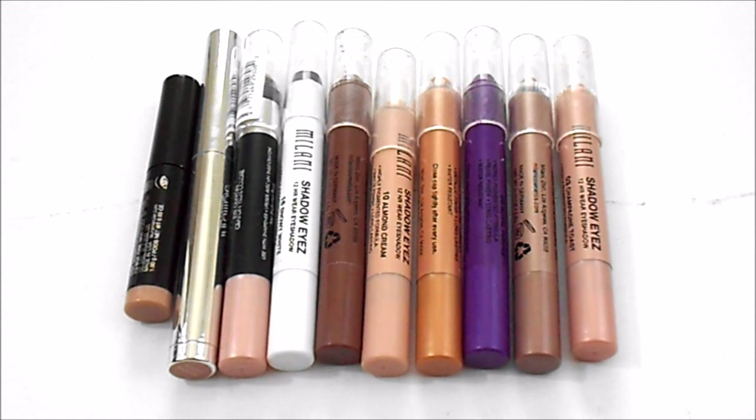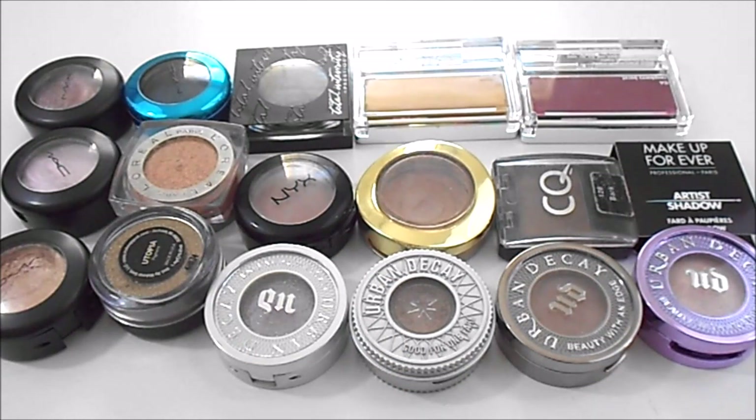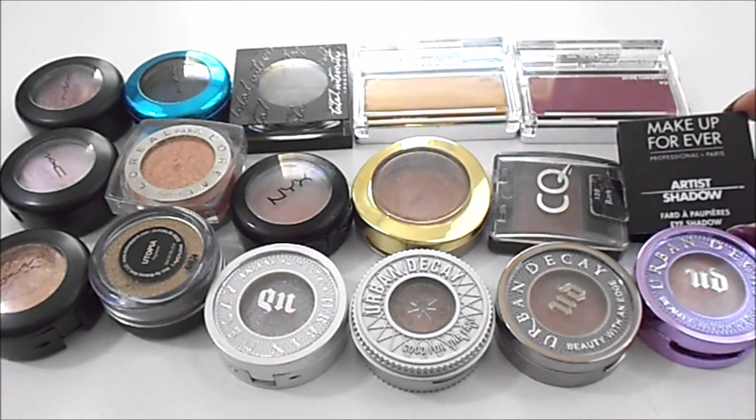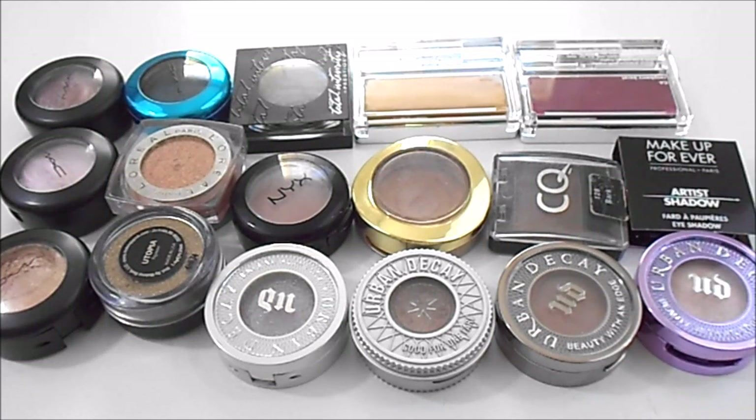For single shadows, I currently have 17. At my last update I had 17, so I have stayed the same — I did declutter a few of my singles but I have gotten a few new ones as well. I have a few of the MAC Extra Dimension eyeshadows, one of the MAC Color Drenched Pigments, a L'Oreal Infallible, a Makeup Geek Pigment, one of the Urban Decay Moondust Shadows, a few of the regular Urban Decay shadows, Prestige Total Intensity, two from Clinique, a NYX Single, a Milani Bella Eyes, a CQ Single, and a little sample of a Makeup Forever Artist Shadow. I do not have an ideal number for this category.